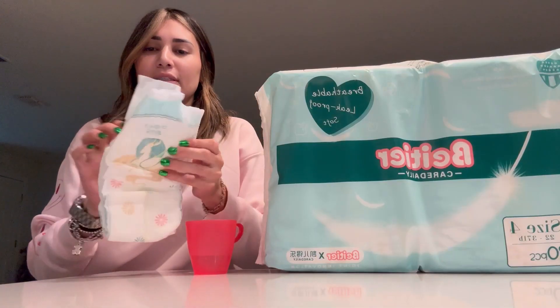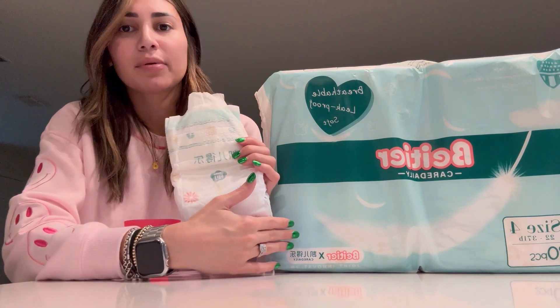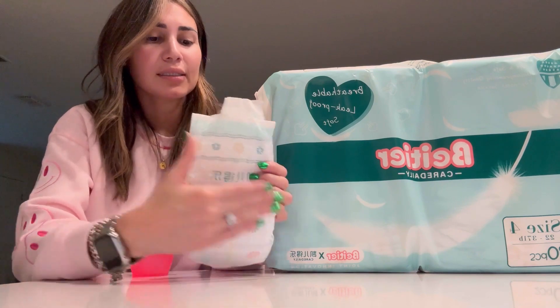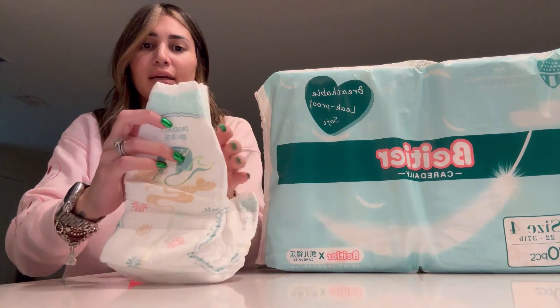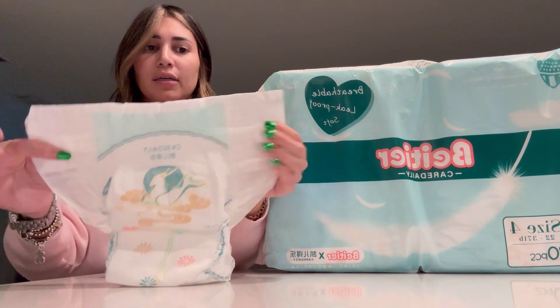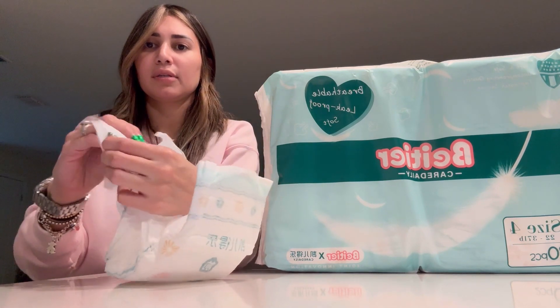I want to show you the diaper more closely. So here you have the diaper — in my case it's size number four. It is 80 pieces and this is how the diaper looks. It is very nice. Here it's very stretched, more comfortable for the baby. Here you can see the flaps on the other side.